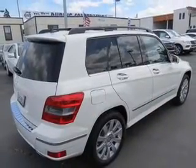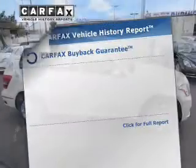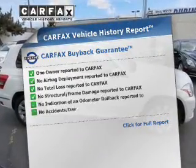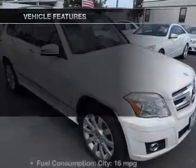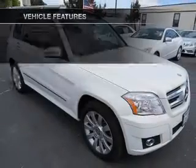Enjoy the flexibility of multi-zone temperature controls. An included Carfax Vehicle History Report allows you to purchase with confidence and the knowledge that your buy was a smart choice. Plus, enjoy these notable features that are included in this vehicle.